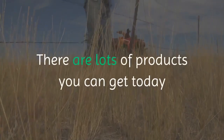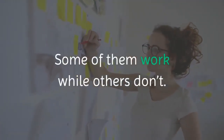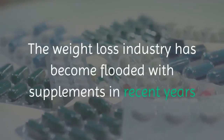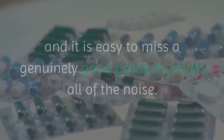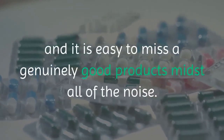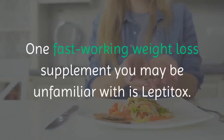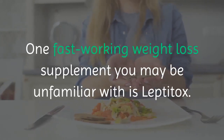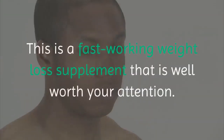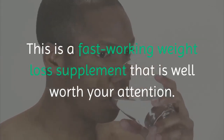There are lots of products you can get today claiming they can help you shed pounds easily. Some of them work while others don't. The weight loss industry has become flooded with supplements in recent years, and it is easy to miss a genuinely good product amidst all of the noise. One fast-working weight loss supplement you may be unfamiliar with is Leptitox — a fast-working weight loss supplement that is well worth your attention.